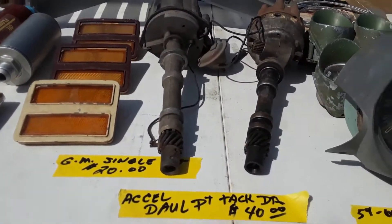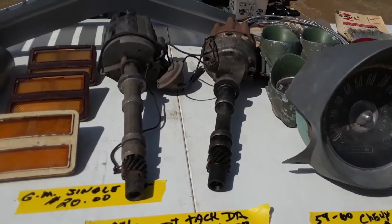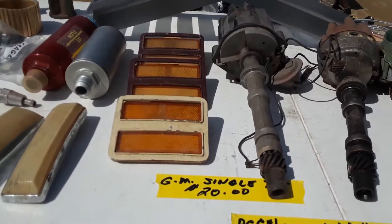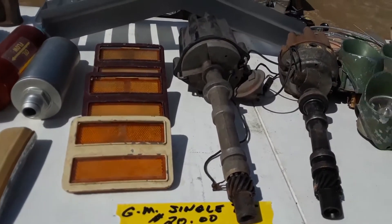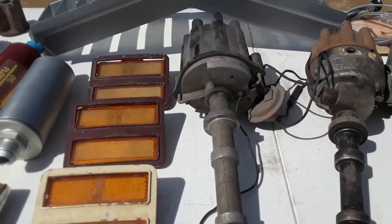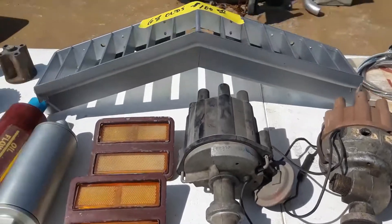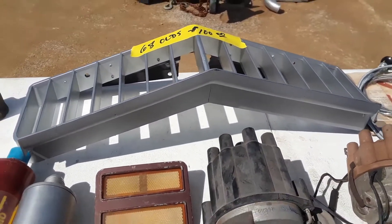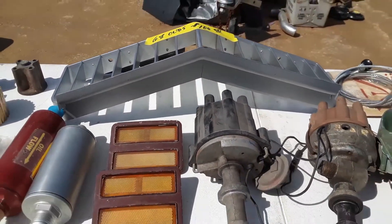I've got an XL dual point, 40 bucks — that's pretty good with a tach drive. Nice. So that's earlier. GM single, asking $20 on that. 68 Olds, 100 bucks for a grill. That's in nice shape, folks. Nice shape.